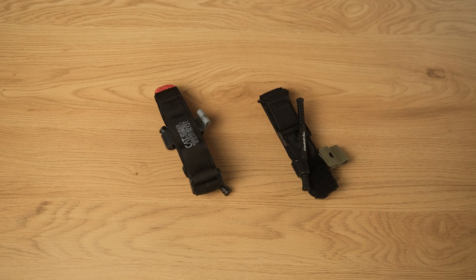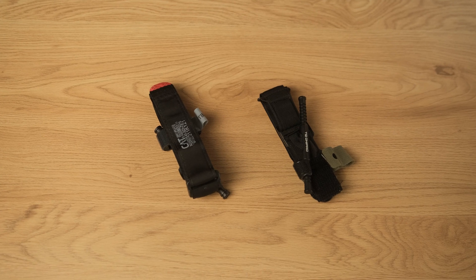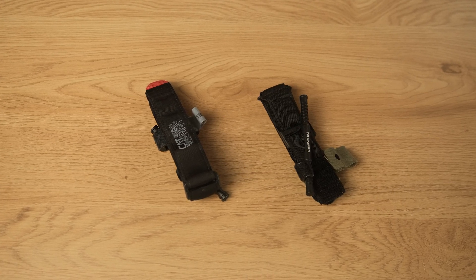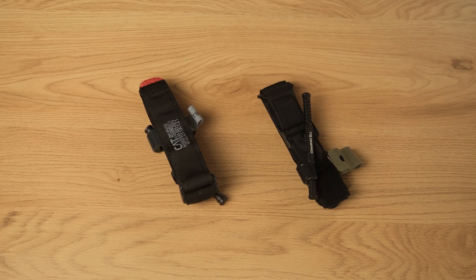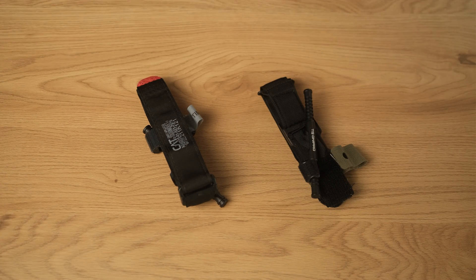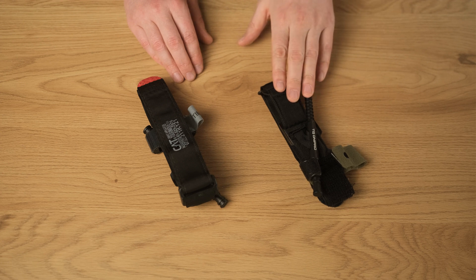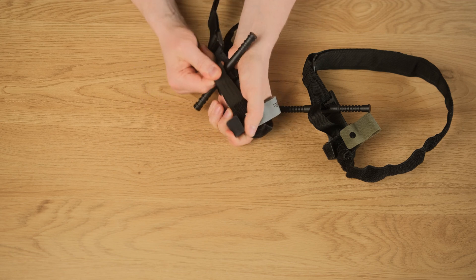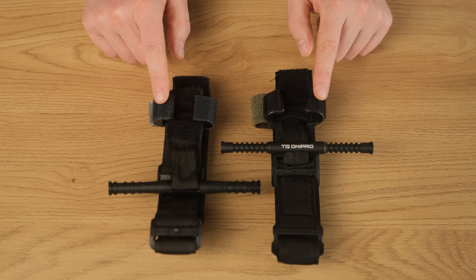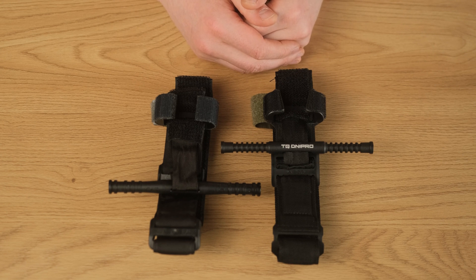Combat Application Tourniquet CAT and Dnipro Tourniquet are both representatives of the gate tourniquet concept, which has a long history of existence — its invention happened long before this millennium. This concept is practical and well accepted by the end-user. It allows a person trained in the use of CAT to use Dnipro without any problems, and vice versa. Dnipro and CAT use a similar sling-and-cover system and a C-shaped gate locking system. The key definition is similar, but not the same, which is also beneficial from the training and use point of view.